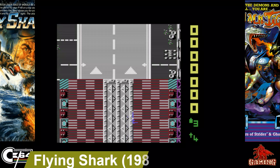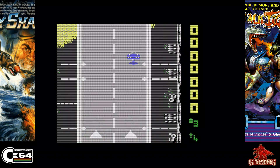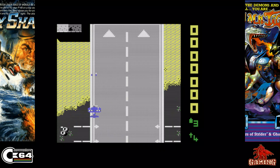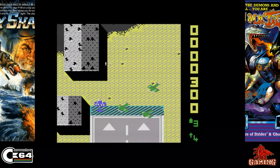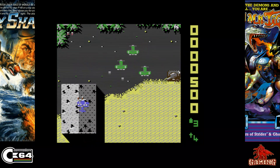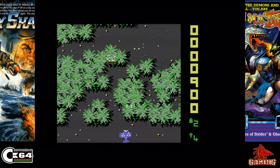Flying Shark, also known as Sky Shark, was released in 1987 and published by Firebird. It's a top-down shoot-'em-up classic in the arcade and the C64 conversion is a great one too — it's got plenty of action, all the in-game music, and nice graphics as well. It's not an easy game by any means, but it's certainly a challenging and very rewarding one.